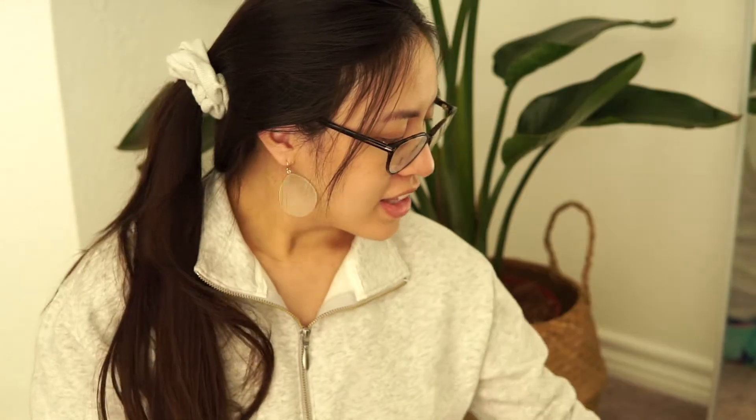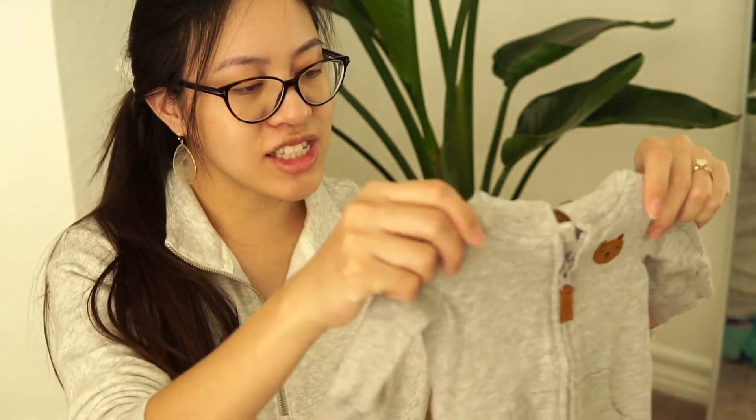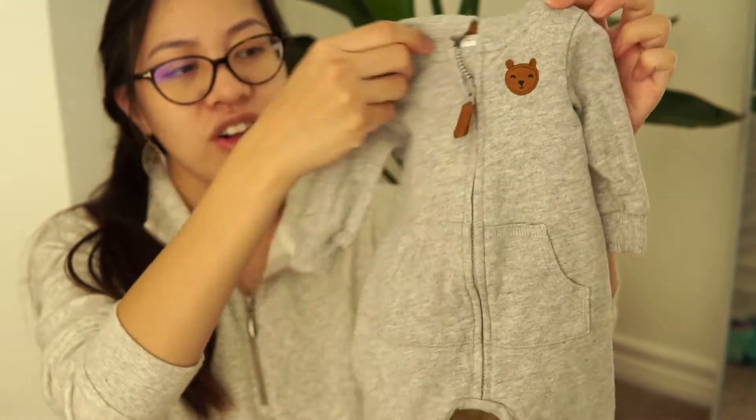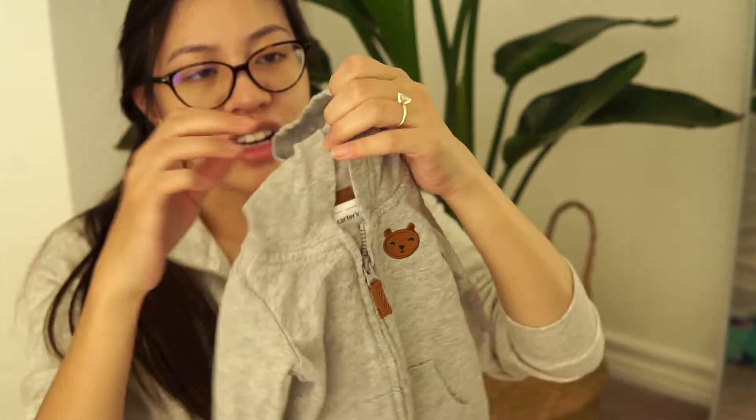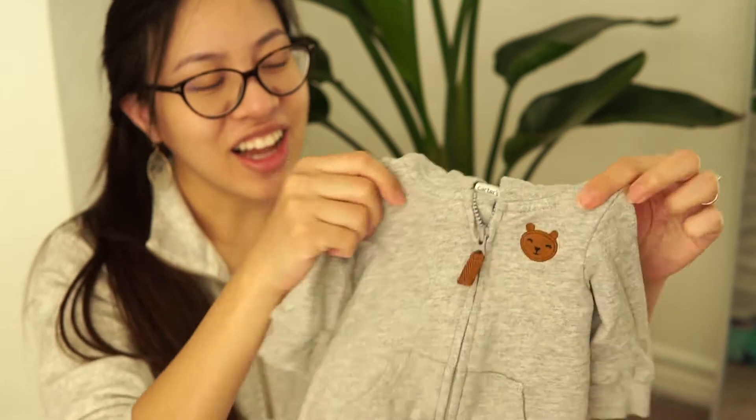All the stuff I got at Kid2Kid I've already washed once — I'm going to wash it one more time, so I don't have any of the tags on here. We also found this gray little zip-up coverall — so cute. It's got kangaroo pockets, a little bear on the front, and little bear ears on the hood. I love it so much. This is Carter's and it is newborn size.